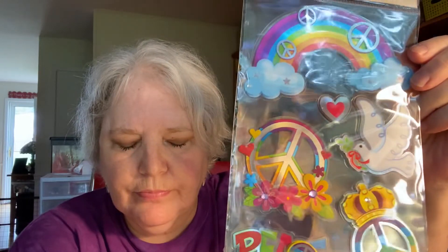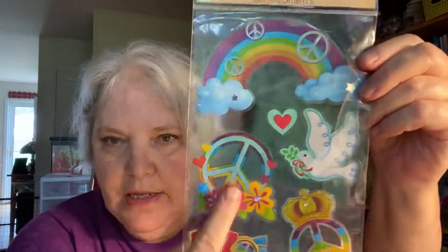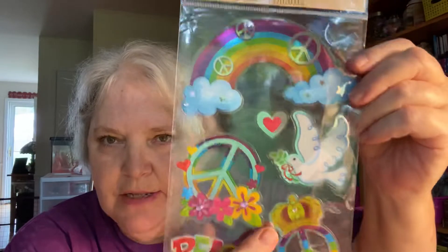I also got these stickers to do my daughter's journals with — she was into the hippie things: peace, love, happiness, all that. So I got this for her journaling, for me to make for her.